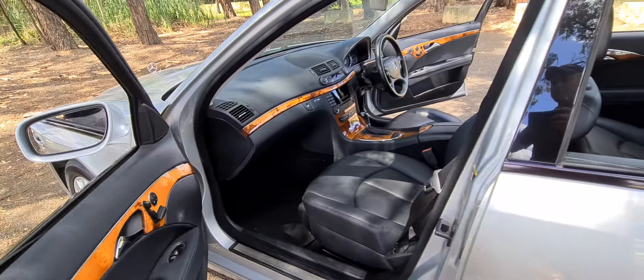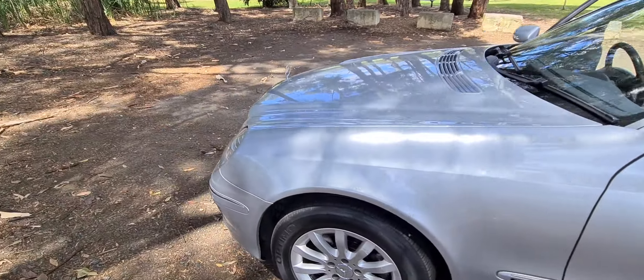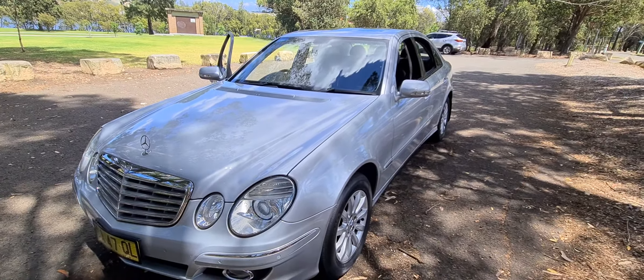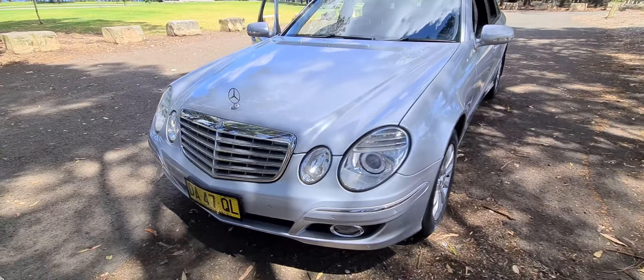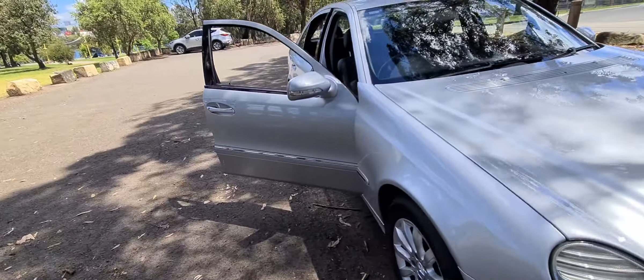The car has been well serviced and well looked after. It's been checked over by a Mercedes-Benz mechanic that we use for all of our cars. Every car gets an inspection and a roadworthy certificate. They've got an enormous boot and front and rear parking sensors. Being the update series, it is the pick of them.